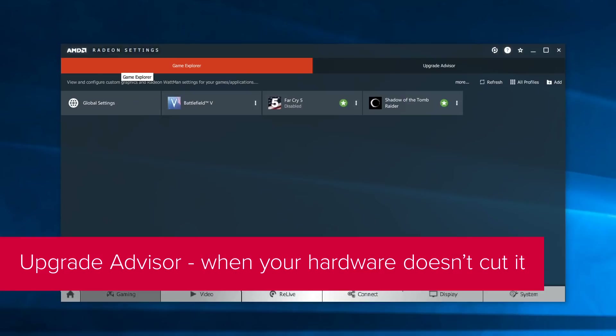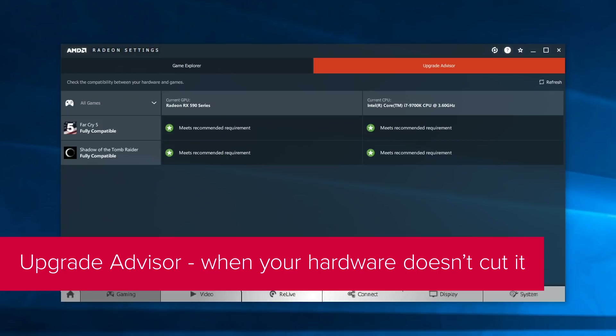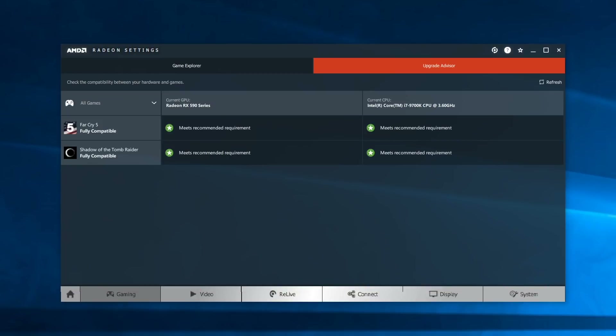Lastly, there's the Upgrade Advisor. This adds functionality to the game manager from previous driver versions, but now compares your system to the minimum and recommended specs for various titles. If your system doesn't meet the requirements for a game, or if you want to know what you could be getting with another hardware loadout, the Upgrade Advisor will also offer guidance on potential GPU or CPU upgrades to hit those min and rec specs — red team only, of course.